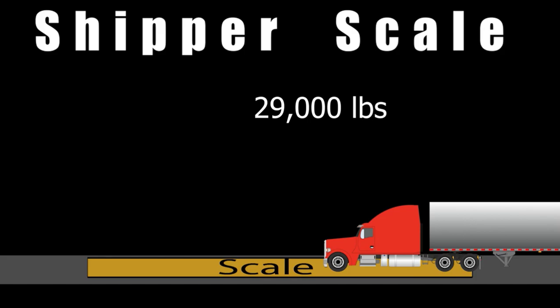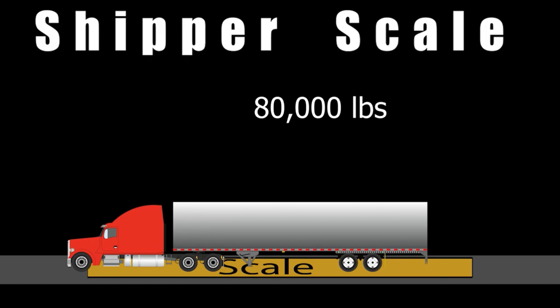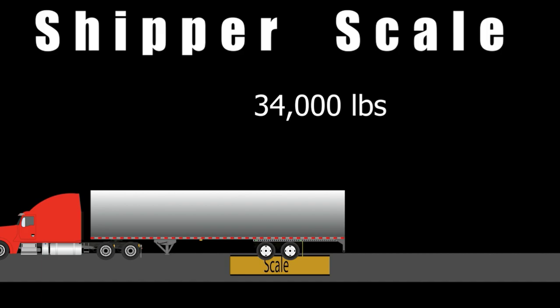You drive on, make sure you're not overweight, confirm your gross — a lot of times you don't even have to stop. Now the most common scale you're going to get is a small individual-axle scale. This is my favorite. It couldn't be simpler: 12,000 pounds, roll off; 34,000 pounds, roll off; 34,000 pounds, roll off — and you are out of there.